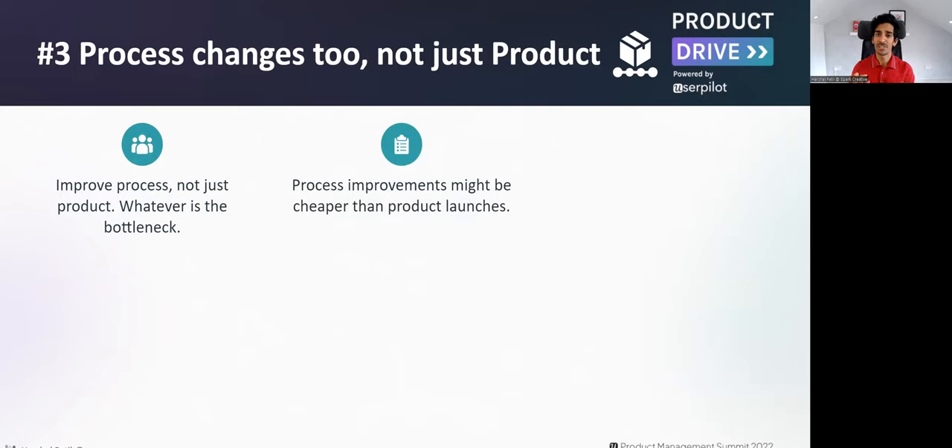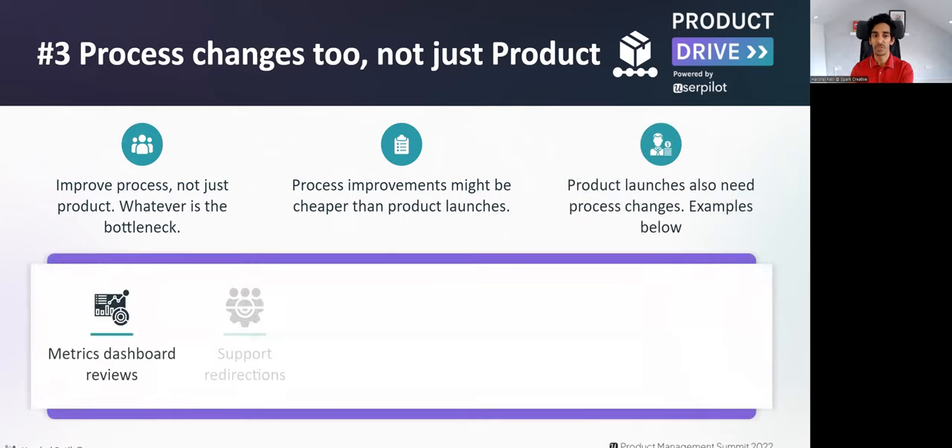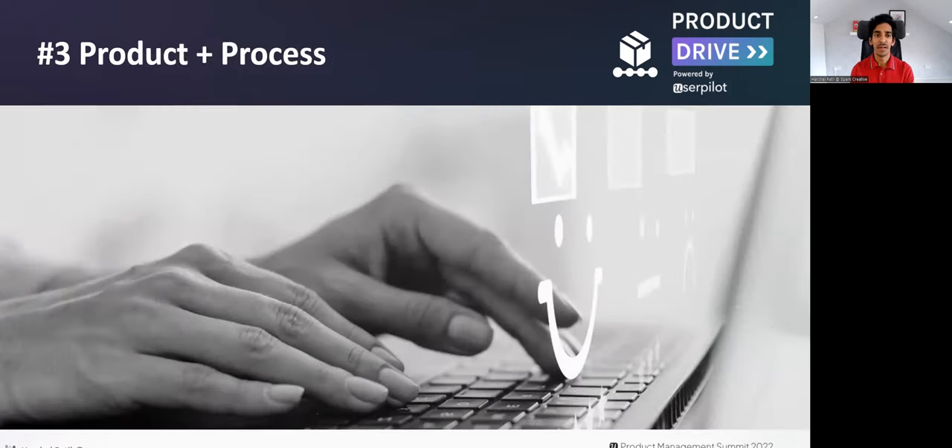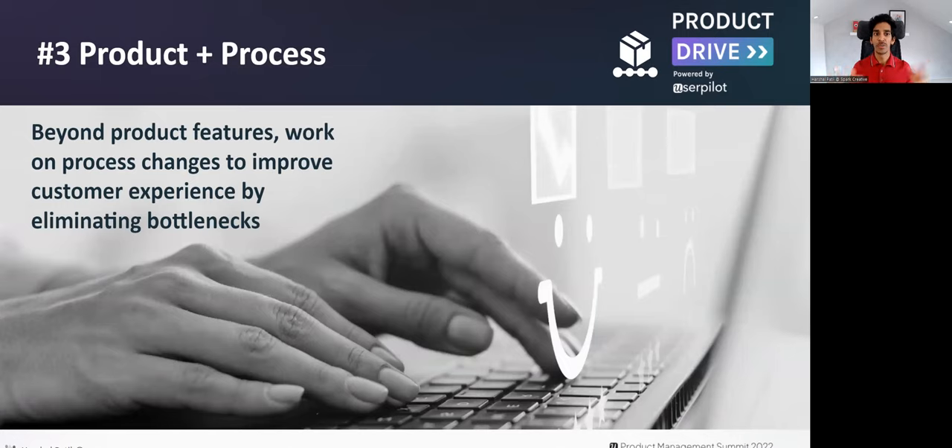The takeaway here is that you can improve process, not just the product — figure out whatever is the bottleneck and improve on that. Process improvements can also be cheaper than product launches, making them a more cost-effective way to improve customer experience. Sometimes product launches themselves also need process changes — for example, training your support team on new questions, putting new escalation policies in place, and running internal roadshows to educate customer support, customer success, sales, and technical solution architects about your feature.